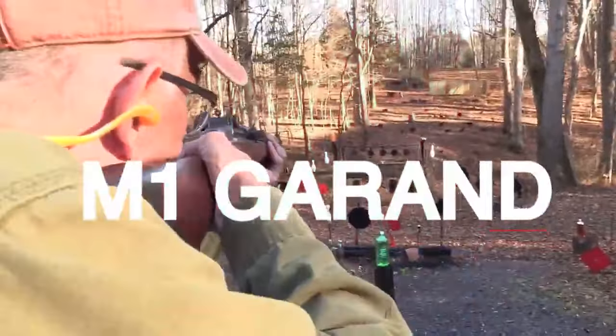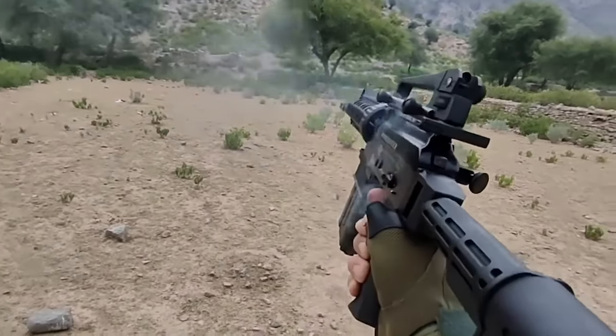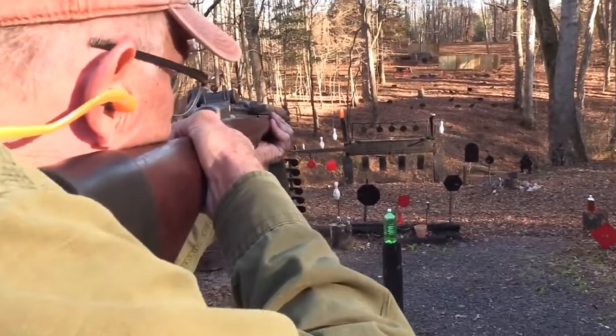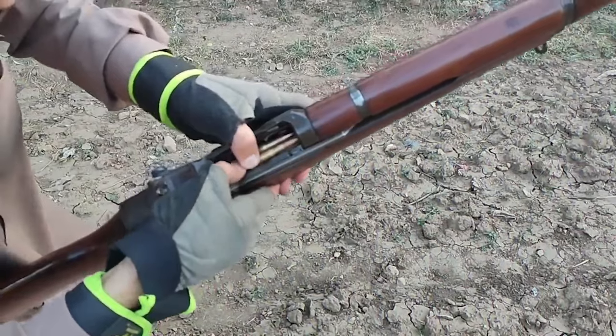M1 Garand, $1,800. Prepare to witness the pinnacle of battle implements: the mighty M1 Garand. Renowned for its excellence, this semi-auto rifle stands as one of the finest options available in the M1 surplus market. However, its exceptional reputation comes at a cost, as it is considered one of the more expensive models and can prove to be elusive to find.